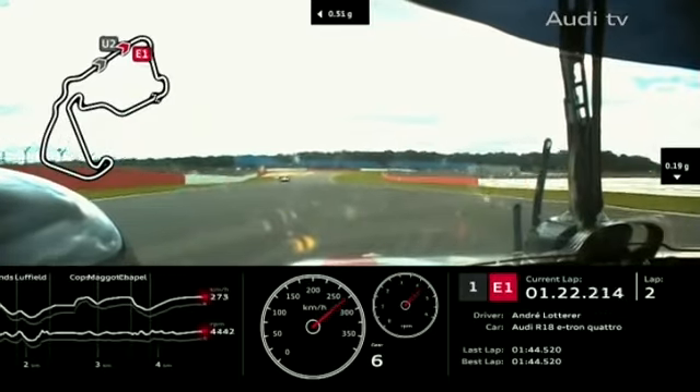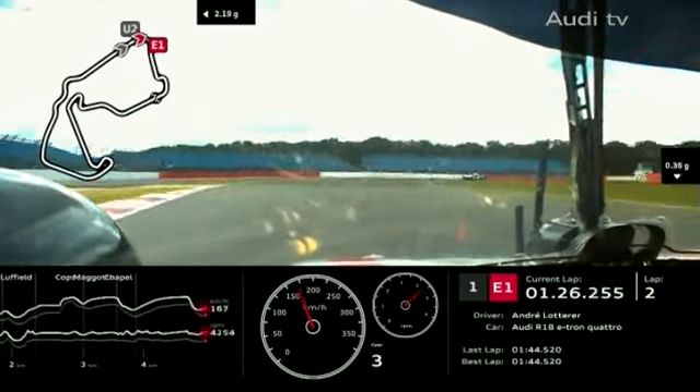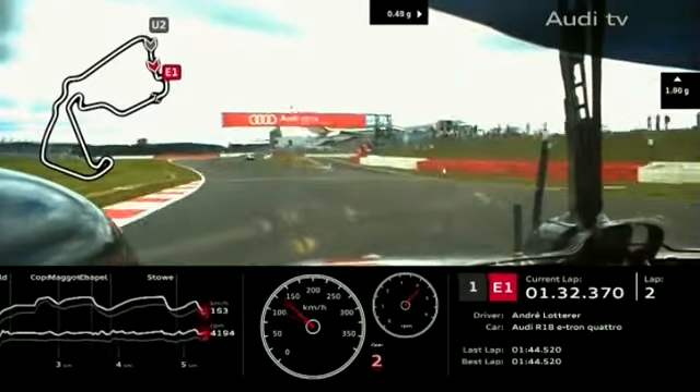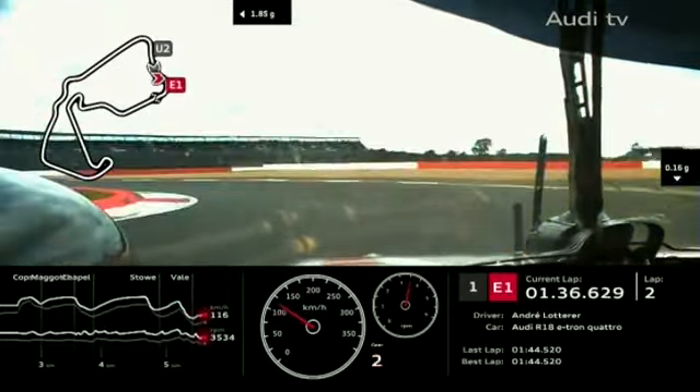Still with Lotterer two seconds ahead of Alexander Wurtz in the Toyota, Tom Christensen a further two seconds behind in the Audi R18 Ultra — the non-hybrid car. Watching the battle for third position between Aston Martin Racing number 97 with Darren Turner on board.